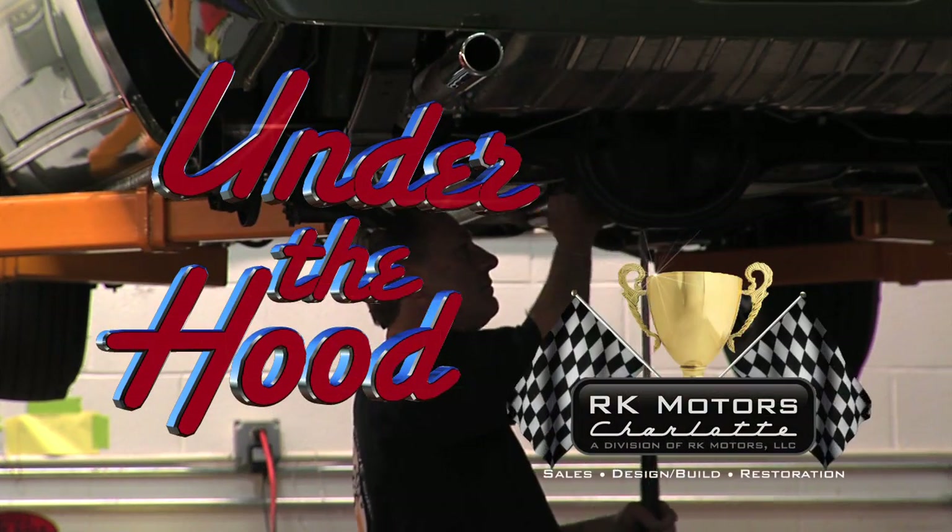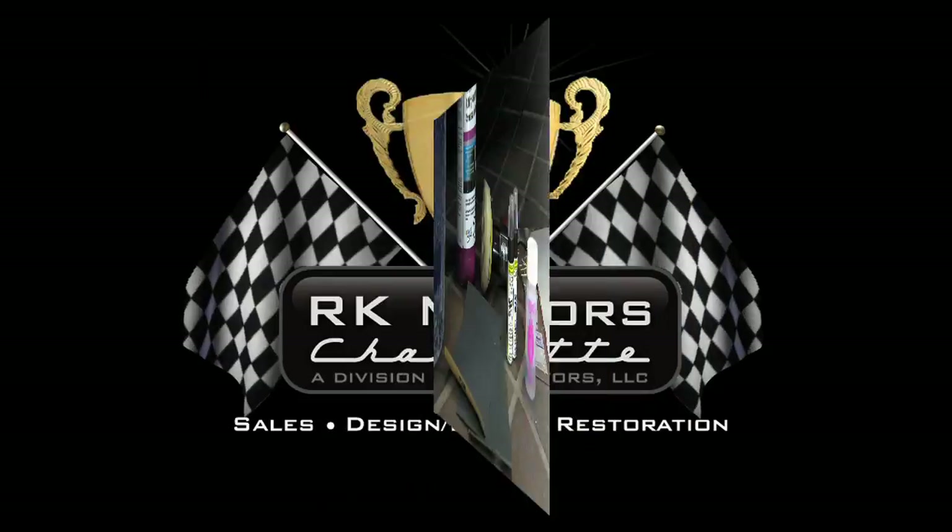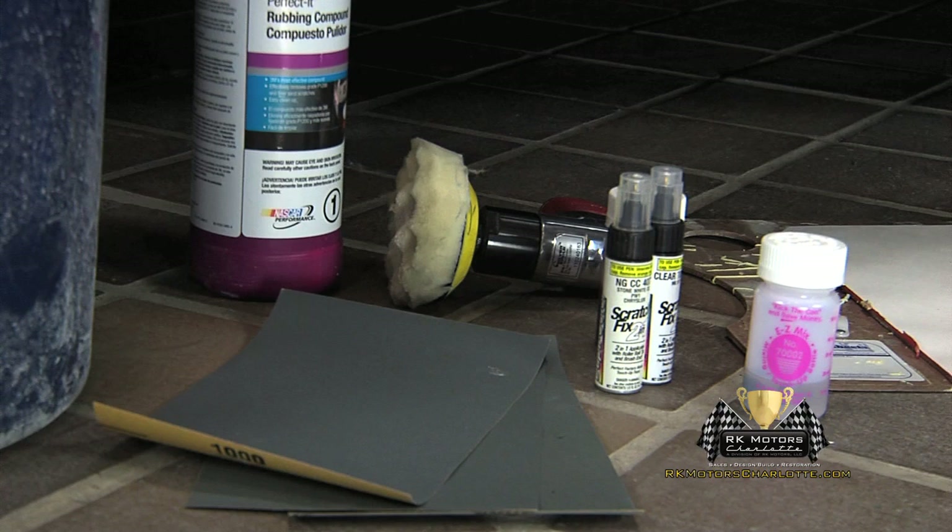Under the Hood is presented by RK Motors Charlotte, specializing in the sale, build, and restoration of world-class collector vehicles. Today, something I've been wanting to learn for a long time — Mike Velick, restoration manager here at RK Motors Restoration. You have a beautiful car. Something jumps up and dings your car and you don't want to redo the whole thing. How do we fix a little scratch? Well, there are a couple of different ways. A lot of times it's just that one little thing bugging you. If your car's been painted, usually a good shop will give you a touch-up bottle with the exact match — that's the case here.